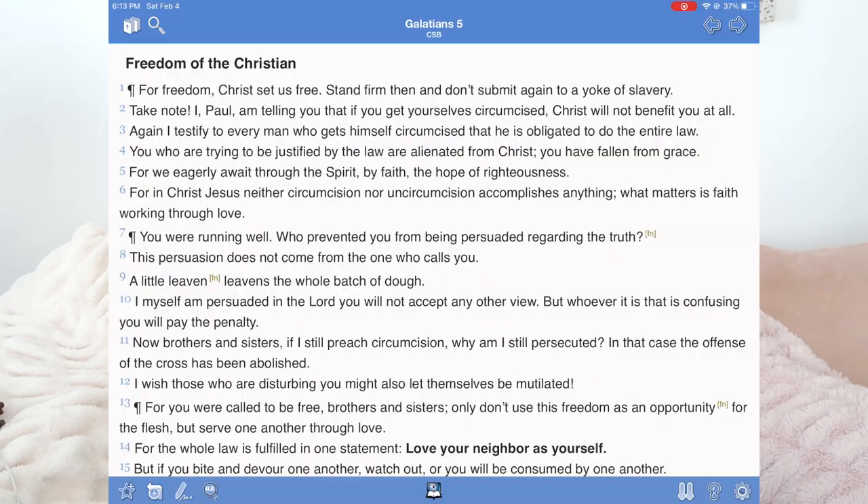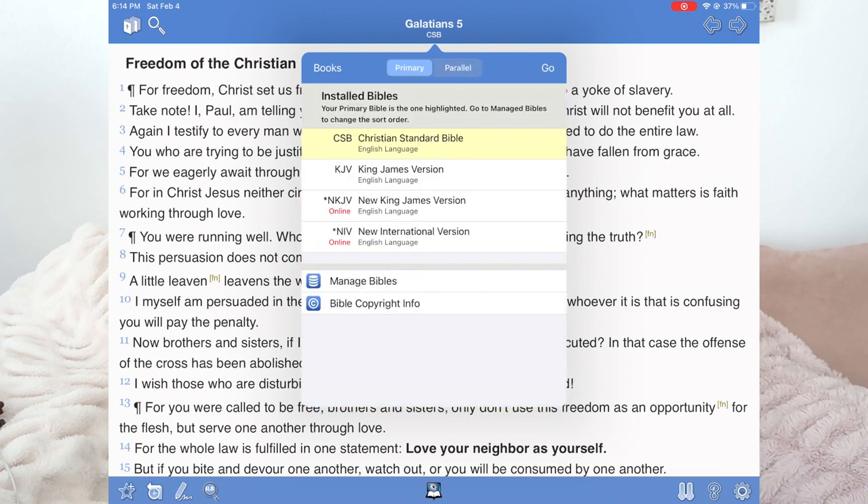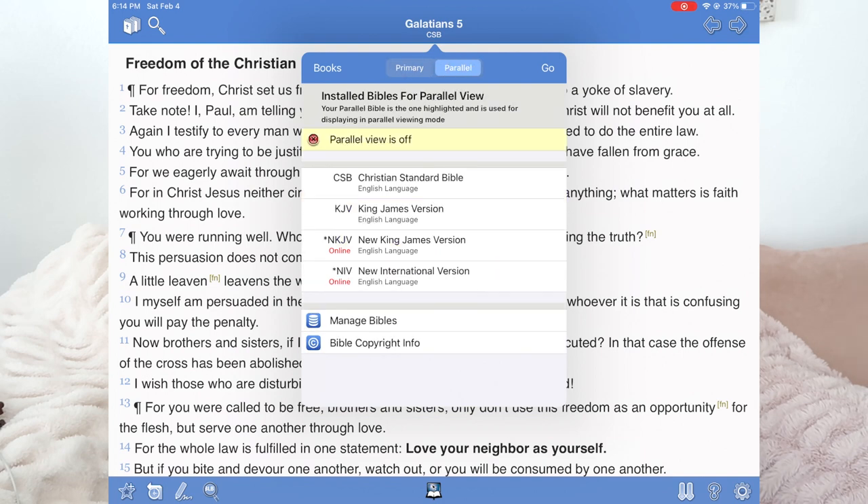The first thing you want to do when you go to your Blue Letter Bible app — or when you're studying in general — is choosing a passage of scripture. This can look like a full chapter or a section of scripture. For this example, we're going to look at the fruit of the spirit, specifically verses 16 through 23 of Galatians chapter 5. You can also change the version you want to read it in — it's currently in the King James Version, but I'm going to do the New King James Version.